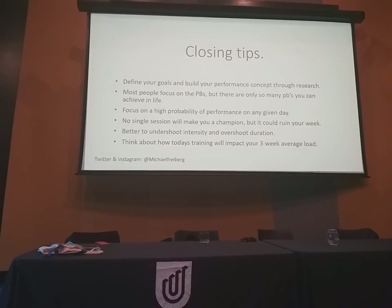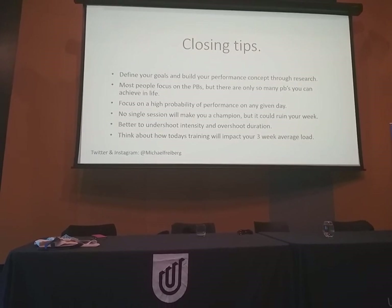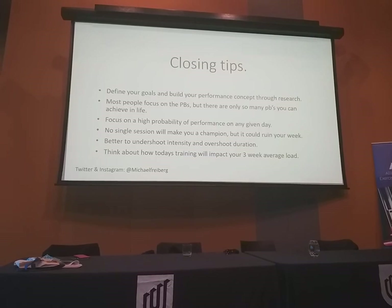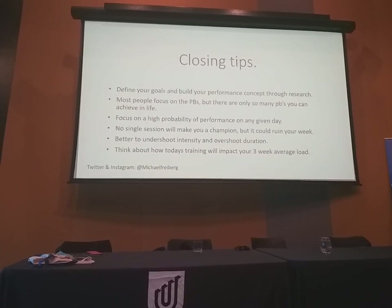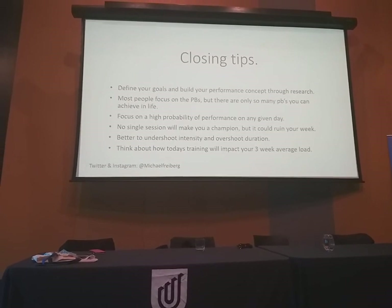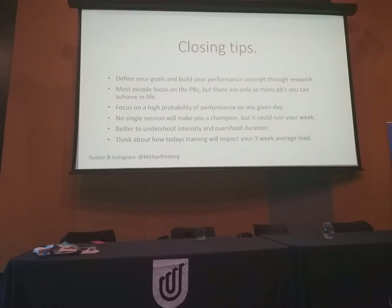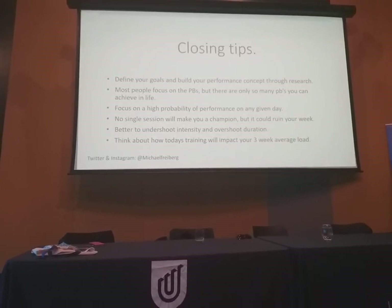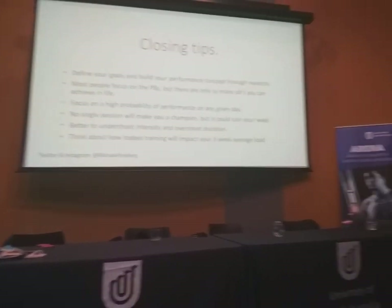Closing tips: the most important thing when building a performance plan is to look through the research and understand where you want to go. Most people focus on hitting a personal best every day, but I don't recommend that because eventually you'll hit your ceiling. Instead, aim to achieve 95% to 98% of that personal best on any given day under any conditions — it's a probability of performance rather than absolute performance. It's sometimes better to undershoot a session than overshoot it, to avoid injury. And look at a three-week average load — consider how today's training session will impact you in two or three weeks time.